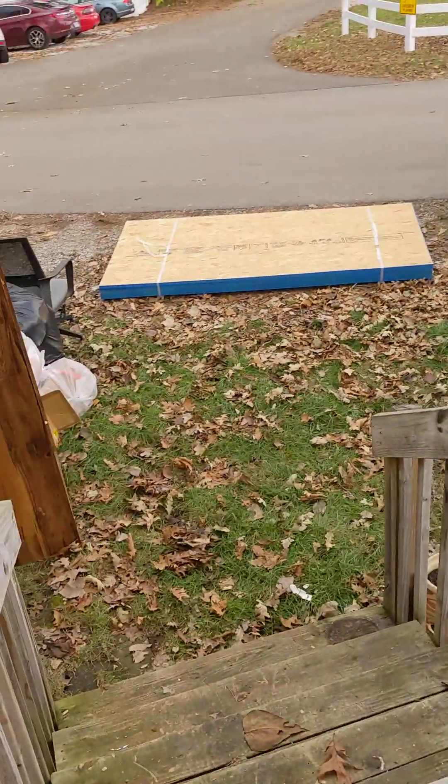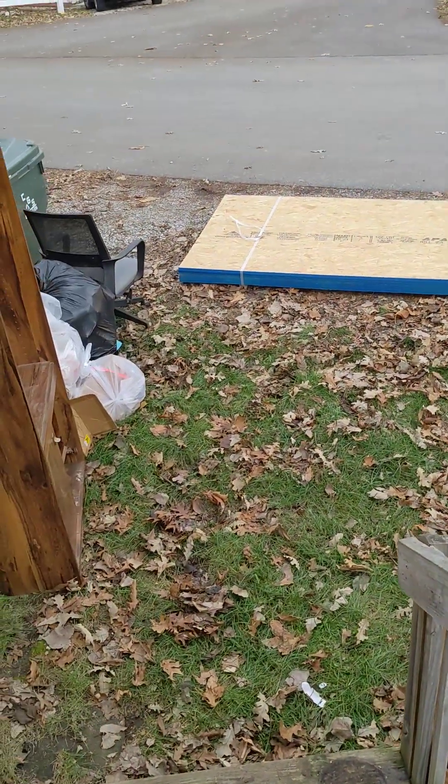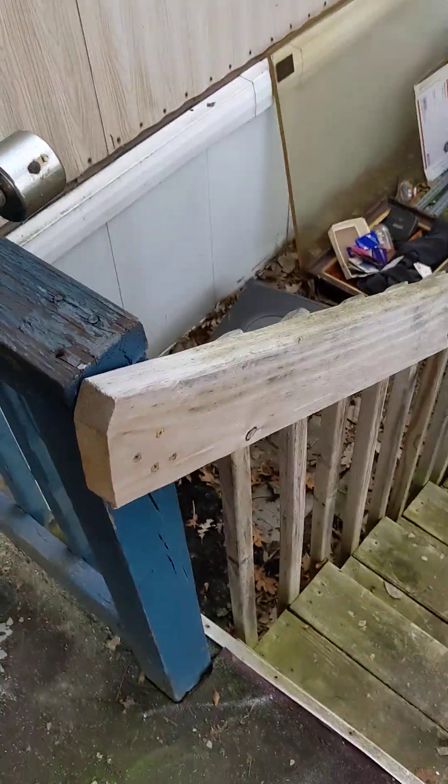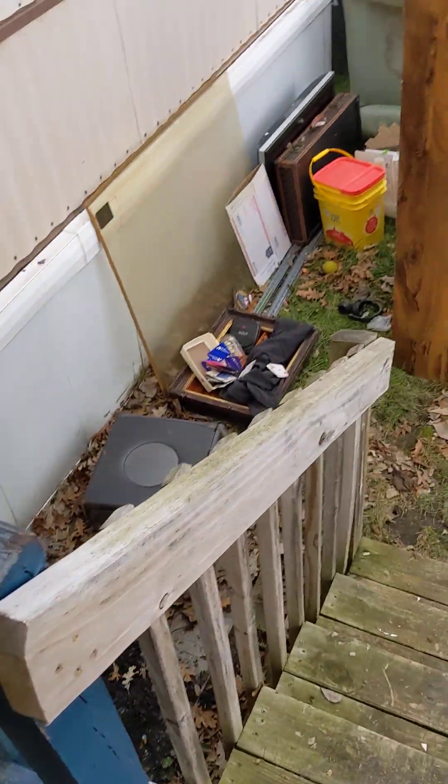Here's my sheetrock that came in. I'm doing all this by myself, and I'm a handicapped man. There is the wood I've got to bring in — there's eight sheets there, that's enough to cover everything. Lowe's, for an extra 50 bucks, dropped it off for me. Thank you, Lowe's.